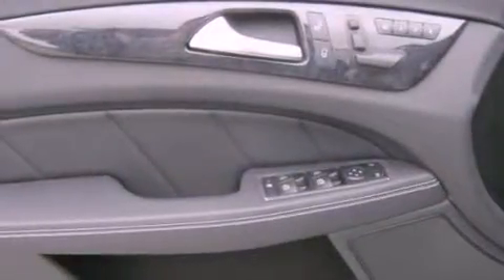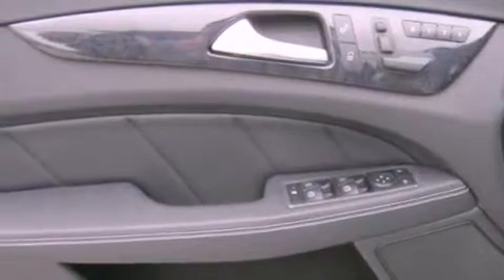Rear fog lamps, traction control, a steering wheel with memory settings, and the navigation system will help you get from point A to point B on time.